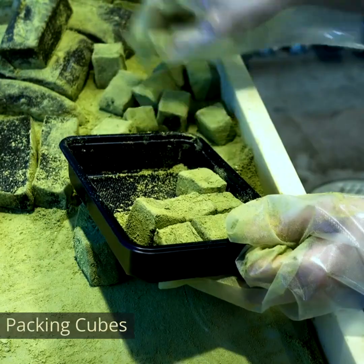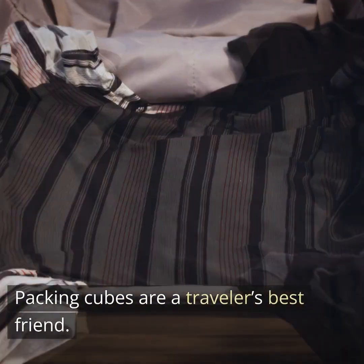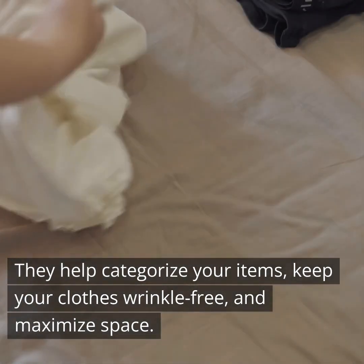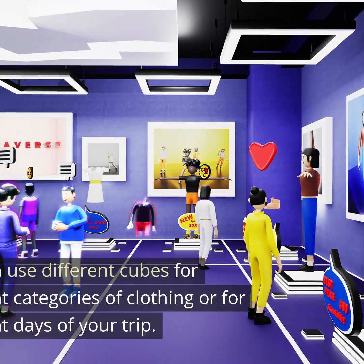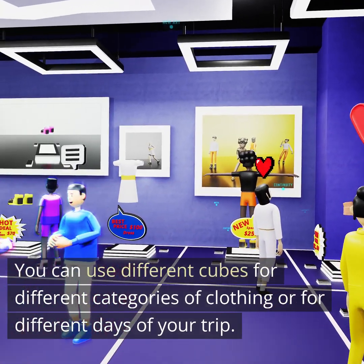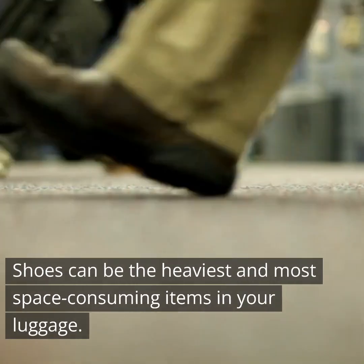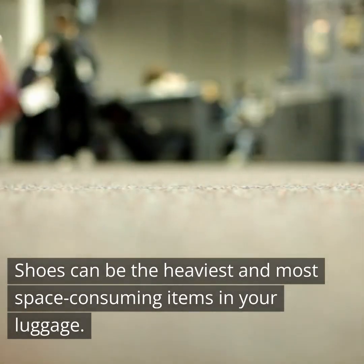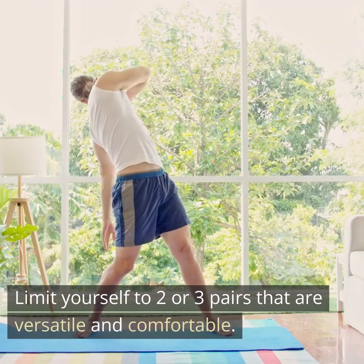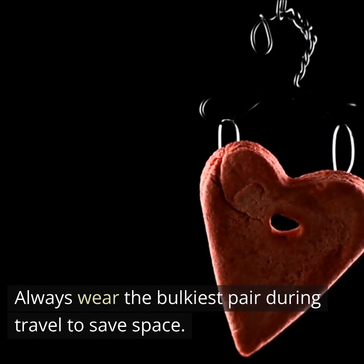Third, use packing cubes. Packing cubes are a traveler's best friend. They help categorize your items, keep your clothes wrinkle-free, and maximize space. You can use different cubes for different categories of clothing or for different days of your trip. Fourth, limit shoes. Shoes can be the heaviest and most space-consuming items in your luggage. Limit yourself to two or three pairs that are versatile and comfortable. Always wear the bulkiest pair during travel to save space.